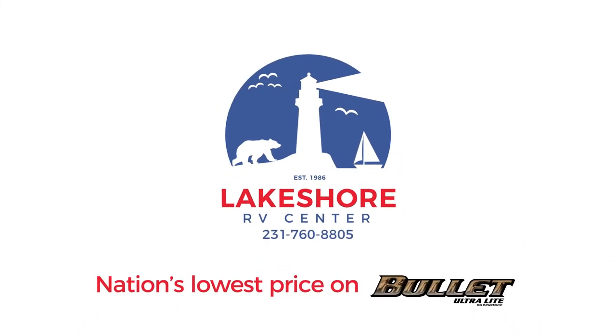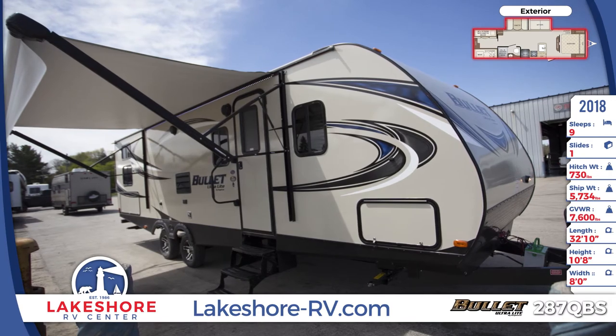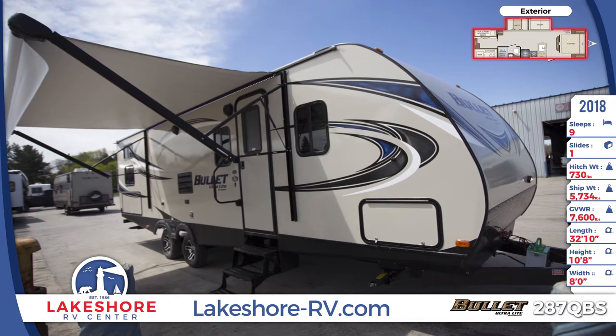The 2018 Bullitt 287QBS Travel Trailer is great for fun-loving families on the go. It has an aggressive front profile, dual 20-pound LP bottles with a cover and quick connect, as well as a power awning with LED lighting.